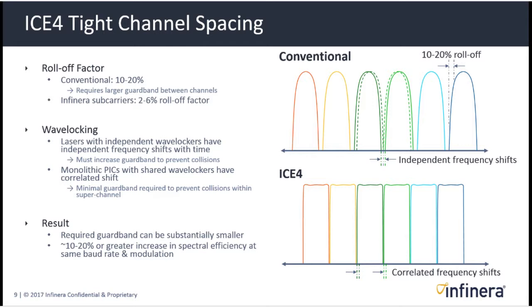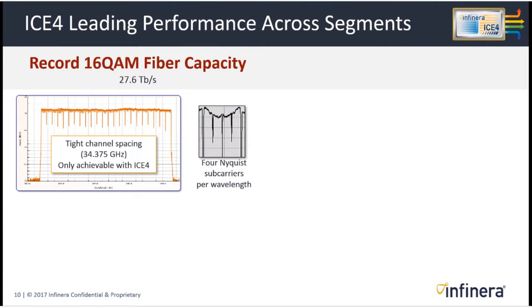That gets us to tighter channels. In practice, we've been able to achieve records in the field and in devices we're delivering. One such record is our 16 QAM fiber capacity record: with tighter channel spacing, we're able to get 27.6 terabits online, where most other implementations are around 25 terabits. That's the highest in the industry, enabled in part by those Nyquist subcarriers.